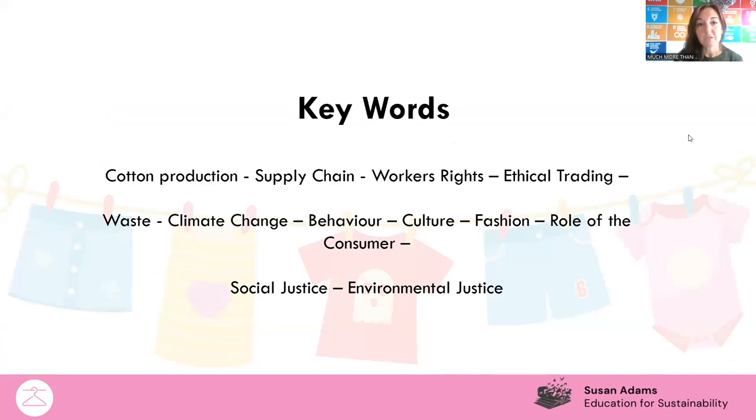Here are some key words for you to look out for. Your teacher might stop the video now and give you time to jot down the key words into your folders. As we go through the presentation, you can match the definitions to the keywords. Key words to look out for, in particular with fast fashion, are things like social and environmental justice, climate change, workers' rights, ethical training, and the role of the consumer.